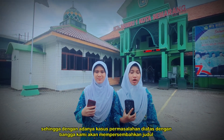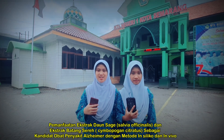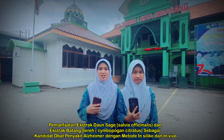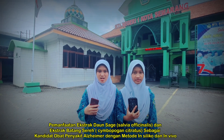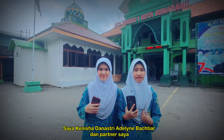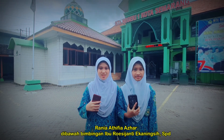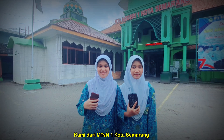We are proud to present our research: utilization of sage leaf extract (Salvia officinalis) and lemongrass steam extract (Cymbopogon citratus) as candidates for Alzheimer's disease drugs by in silico and in vivo methods. I'm Kenisha Dhanasi Adelian Balea, and my partner is Tanya Tivia Acer, under the guidance of Mr. Suresh Jianti, SPD. We are from MTS1, Samarang City.